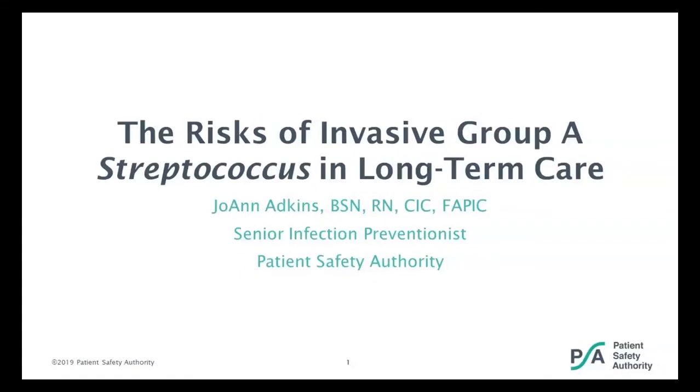I'd like to introduce our speaker for the webinar. Joanne Adkins is a registered nurse and senior infection preventionist for the Patient Safety Authority. In her role at the PSA, she works with Pennsylvania healthcare facilities to improve patient safety through infection prevention initiatives. Joanne has also presented educational programs on infection prevention topics at the local, state, and national levels. Joanne is board certified in infection control and epidemiology and is a fellow of the Association for Professionals in Infection Control and Epidemiology.